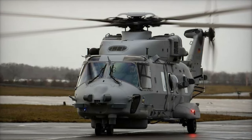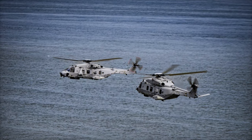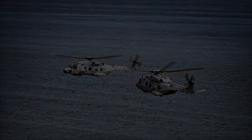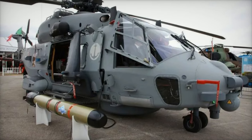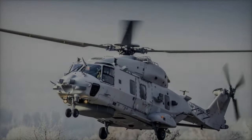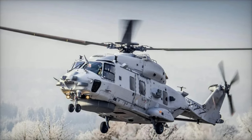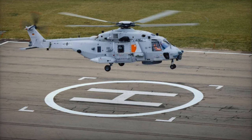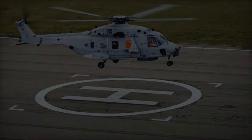Since its introduction in 2007, the NH-90 has been adopted by several NATO countries, including Belgium, Germany, France, Italy, and the Netherlands. By early 2023, over 500 units had been delivered, amassing more than 400,000 flight hours. Despite its advanced design, the NH-90 program has faced challenges, including technical issues and concerns over maintenance and operational costs. In response, NH Industries has implemented several upgrade programs to enhance the helicopter's performance and reliability, ensuring it remains a critical asset for NATO forces.